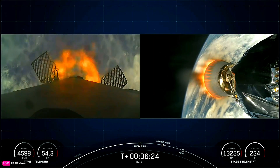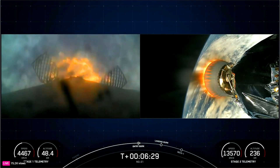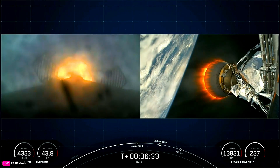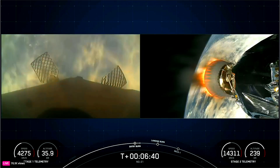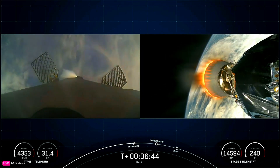Good call out there for entry burn startup on the Falcon 9 first stage. Stage 1 entry burn shutdown. Good call out there for vehicles following nominal trajectories. Amazing view of the Falcon 9 booster as it makes its way back to landing zone one at Cape Canaveral Space Force Station in Florida.